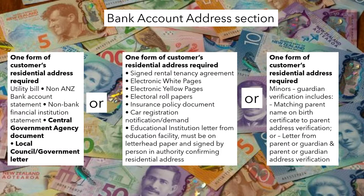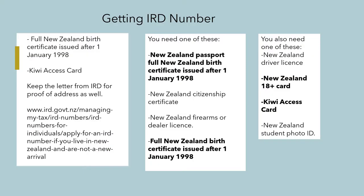For the bank account address section, you need a central or local government letter — that is your birth certificate letter when they send it to you. For an IRD number, you again need your birth certificate and 18+ card.